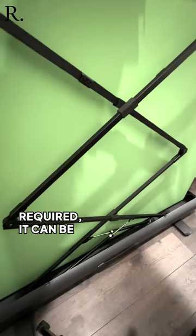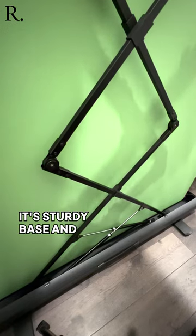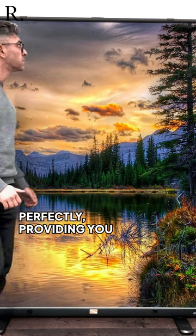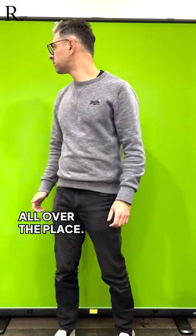When no longer required, it can be easily stored away under a bed or couch. Its sturdy base and premium fabric ensure your background removal filter can operate perfectly, providing you're under consistent lighting and not casting hard shadows all over the place.